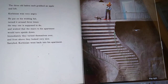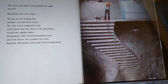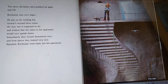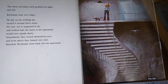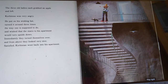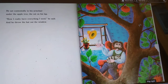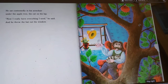The three old ladies each grabbed an apple and left. Corbinian was very angry. He put on his wishing hat, turned it around three times the way one is supposed to do, and wished that the stairs to his apartment would turn upside down. Immediately, they turned themselves over, and from above, they looked very nice. Satisfied, Corbinian went back into his apartment. Look how cool those stairs look — nobody can climb up them now to get to Corbinian. He sat contentedly in his armchair, under the apple tree, the cat on his lap. 'Now I really have everything I need,' he said, and he threw the hat out the window.